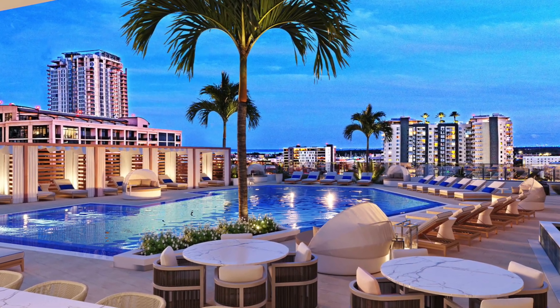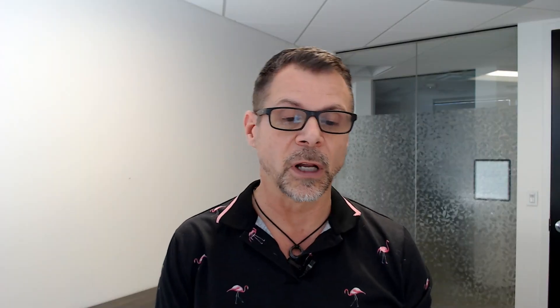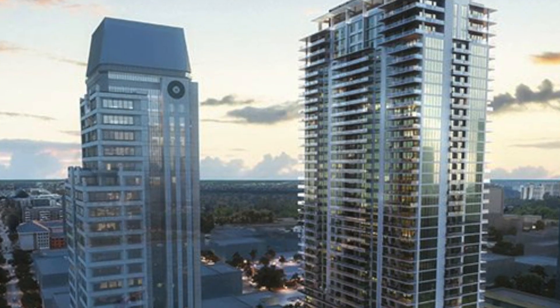They're going to have what's called Cloud 9 — their ninth floor is going to be totally dedicated to amenities, which is going to include your fitness center, entertainment, pool deck, theater, game room, club room, swimming pool, hot tub, all that stuff. This is also expected to be completed at the end of 2024, so just over a year there.